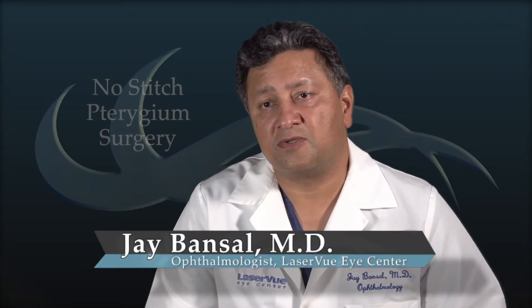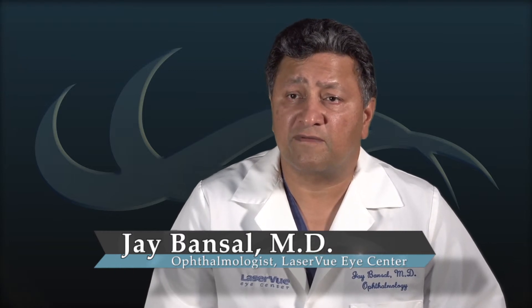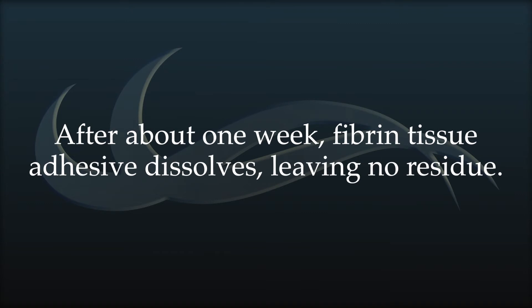No-stitch pterygium surgery is made possible by the use of modern tissue adhesives composed of clotting proteins normally found in the natural human blood. After about one week, the tissue adhesive dissolves, leaving no residue, and the eye is able to heal comfortably and quite quickly.